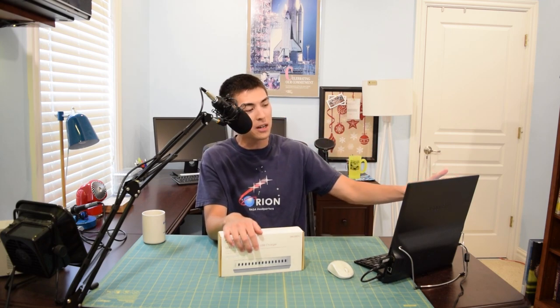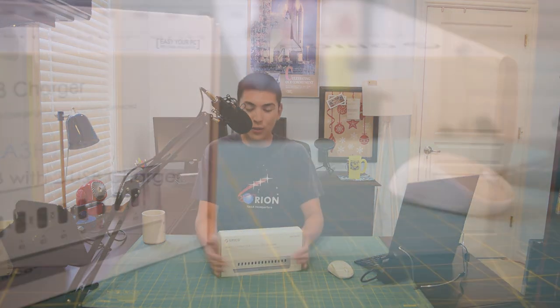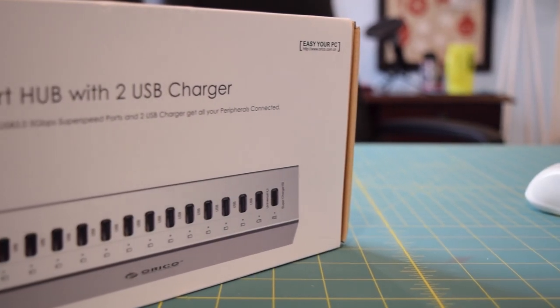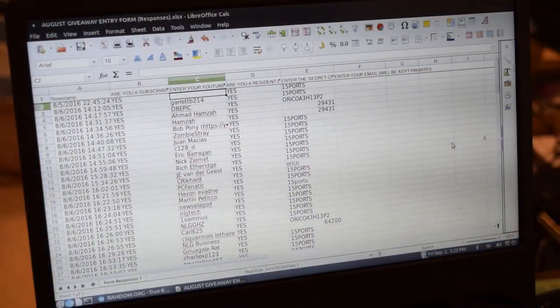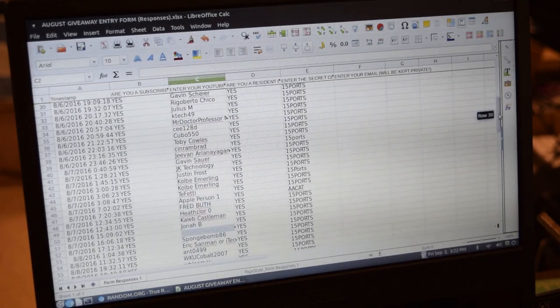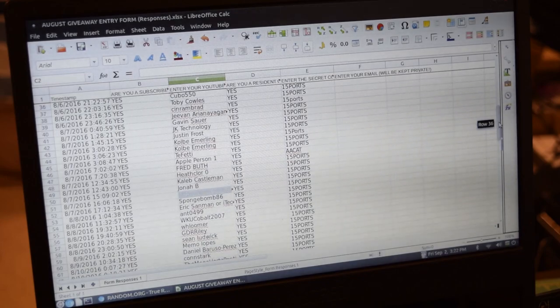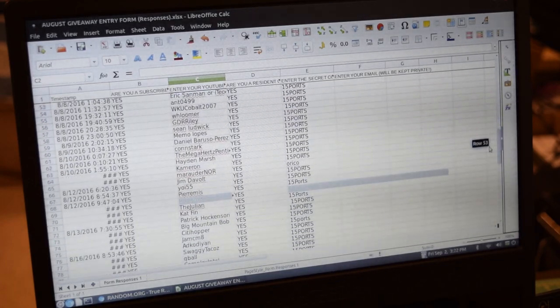I have all the entries up on my screen right here, about to generate some random numbers and select a winner of this 15-port Orico USB hub. I've done this a couple times already — I have all the entries on this spreadsheet right in front of me, sequentially numbered to the left. I believe we had 93 entries, a pretty good amount of people this time, so I'll scroll down so you can see if you were properly logged into the entry form.